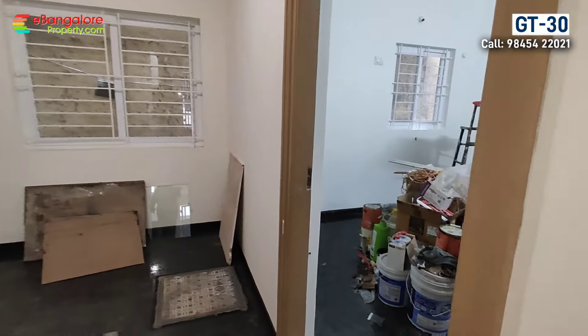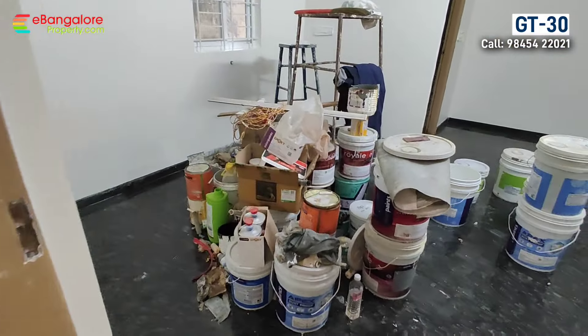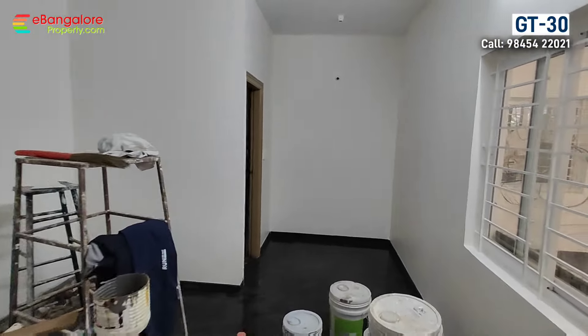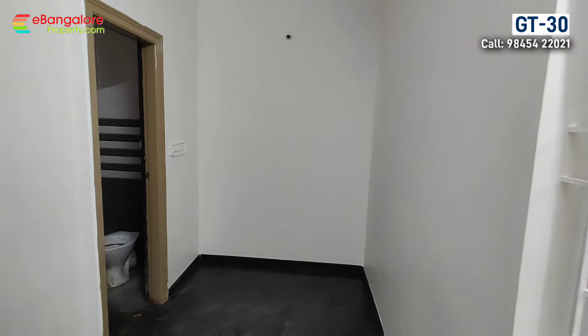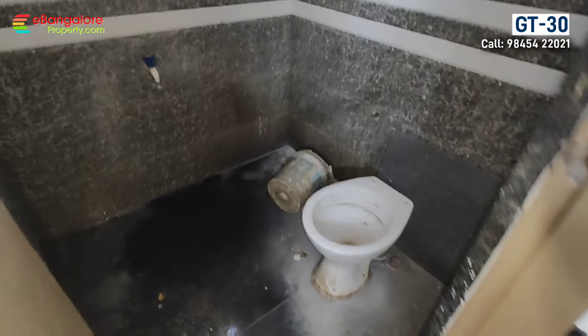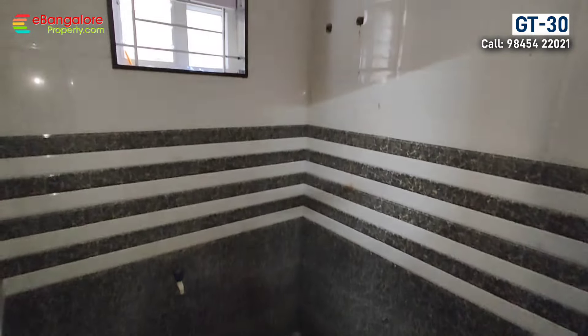On the ground floor there is one room with an attached bathroom. By adding a small pantry area this can be converted into a studio, or if you stay in the 3BHK duplex, this could be your guest room or home office.